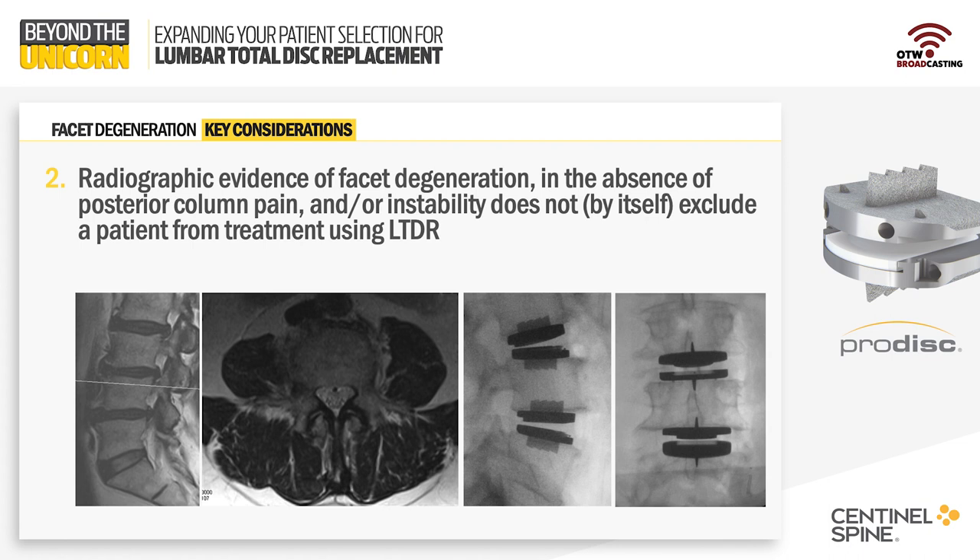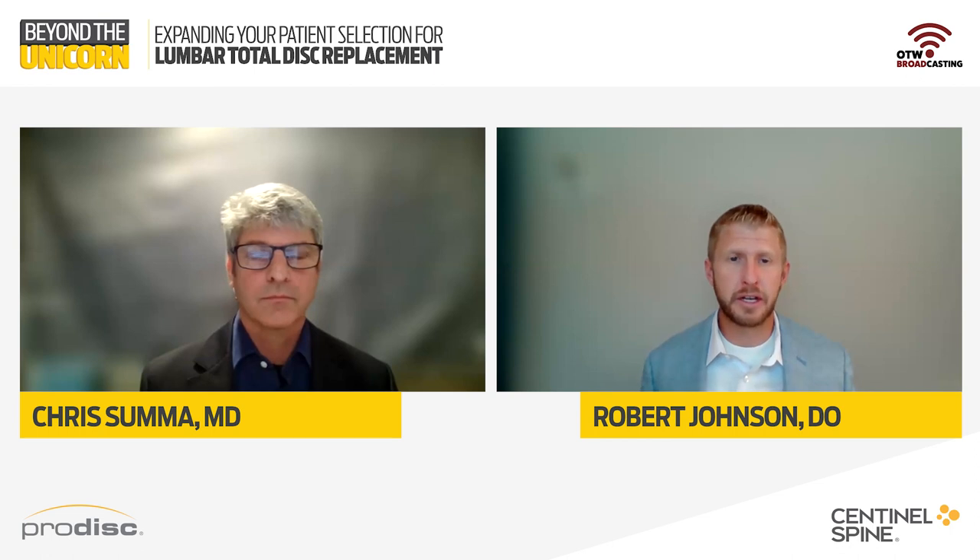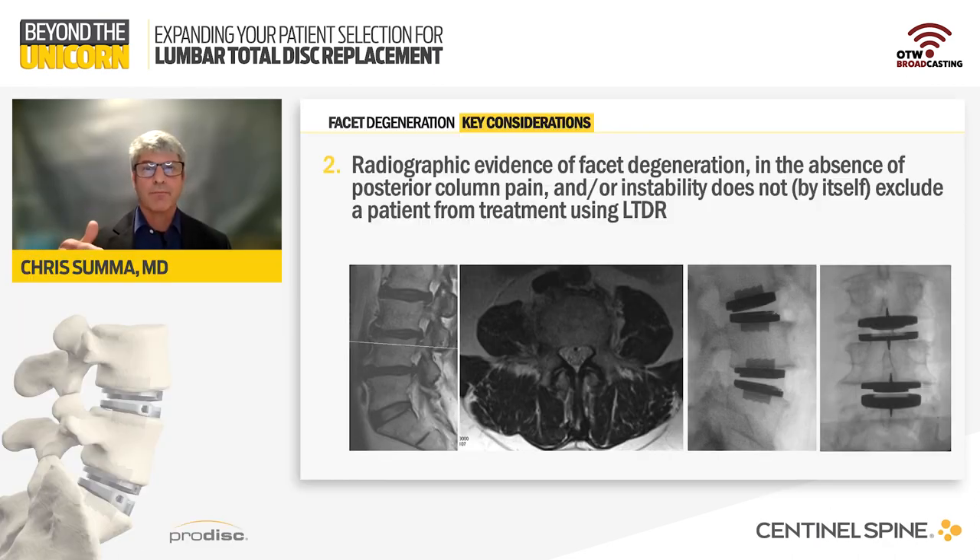Dr. Summa, is there anything else you would typically do to help patients manage their expectations regarding facet degeneration? Like you, I'm looking at the consistent workup. Historically, we used to be concerned about the contribution of facet disease, and almost always we were talking about diagnostic facet blocks as part of the workup. What we found was that some patients who did have positive facet blocks or positive medial branch blocks actually got better with arthroplasty, sheerly by the unloading of those facets themselves. I have become a lot more selective about who I'm doing diagnostic facet blocks on specifically.